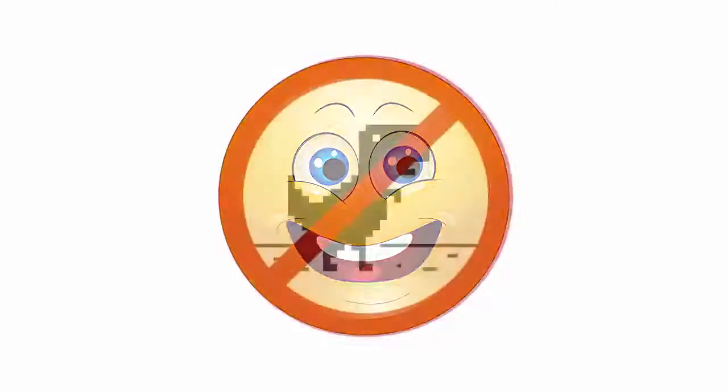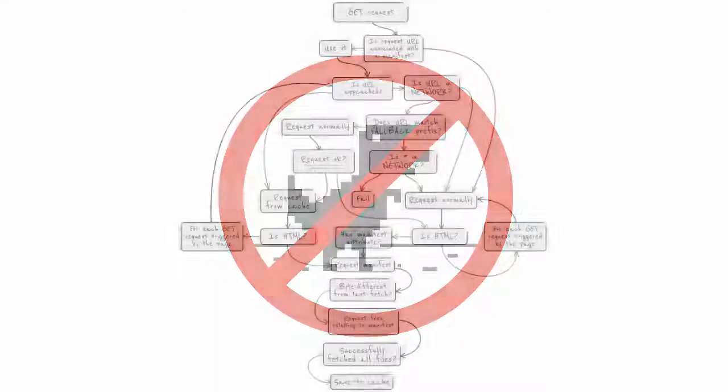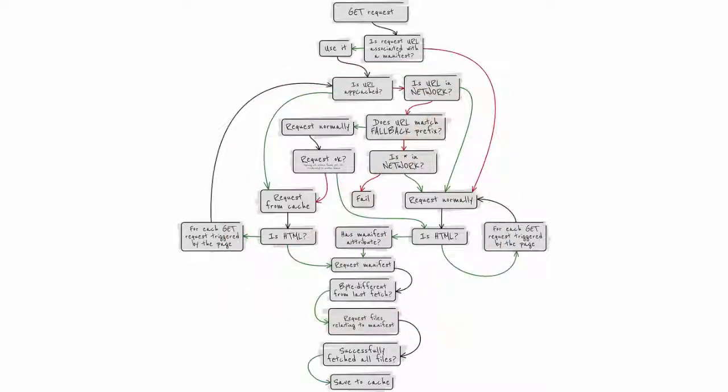Service worker caching empowers you to flip the experience from a sad emoticon to a very happy emoticon — one where your customers may never realize they walked through the dinosaurs' lair. The web has been able to work offline for many years using AppCache.